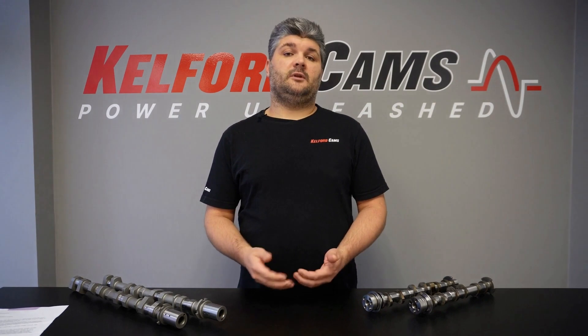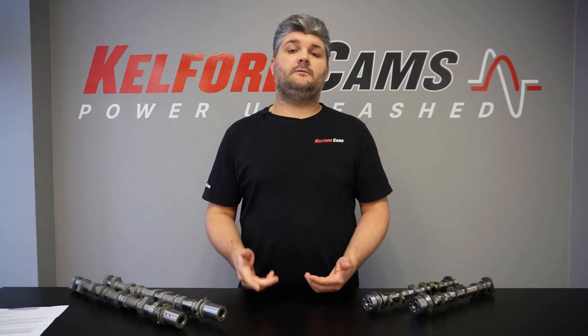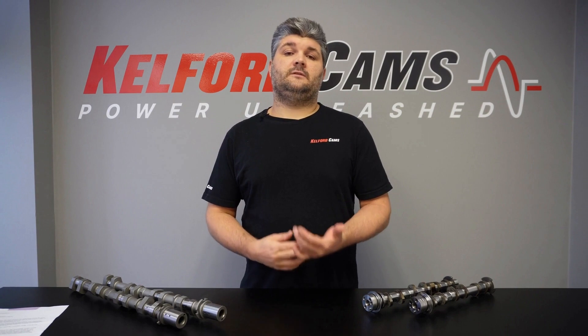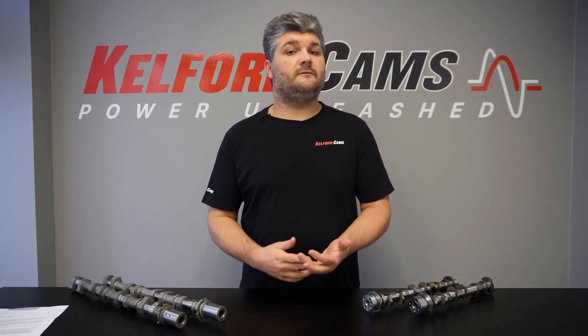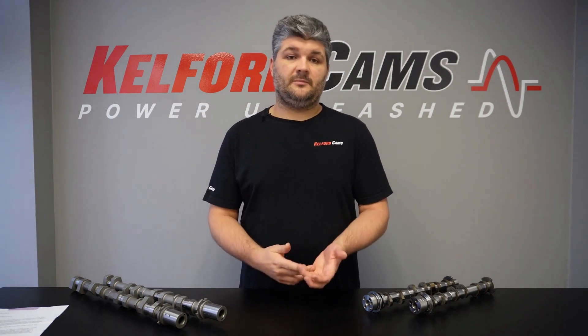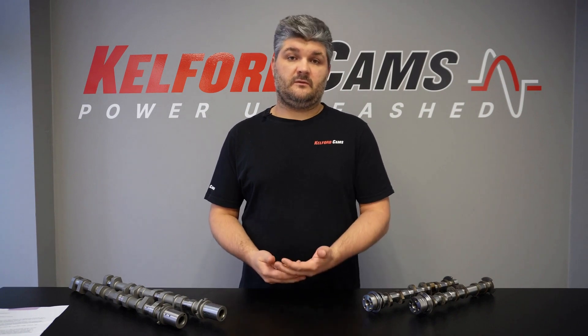We've lost count of how many times people get in touch with us for help with valve train solutions because their limiter settings are far too aggressive for the type of valve train they have and they're losing control. If we're able to get all of this info to begin with — and usually a little bit more — we can help you select the best suited set of cams and associated valve train components to give you the best performance for your specific setup. For more info or to get help selecting cams for your build, get in touch through KelfordCams.com. Cheers for watching, catch you next time.